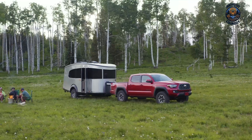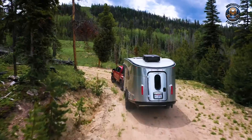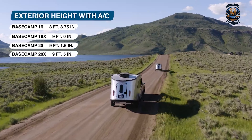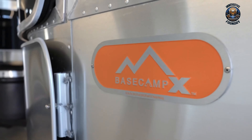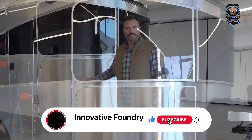Let me tell you about the Airstream Basecamp, a travel trailer crafted for those who yearn for the freedom of the open road while holding on to the comforts of home. Built compact and light, it's easy to hitch up and handle, whether you're just starting out or have years of trails behind you. Its strong yet lightweight aluminum frame and shell, paired with a fiberglass interior, offer both durability and insulation against the elements. The ride stays smooth thanks to a torsion axle suspension, and the trailer is equipped with advanced features like a solar pre-wire kit, optional solar panels, LED lighting, and a Bluetooth sound system.